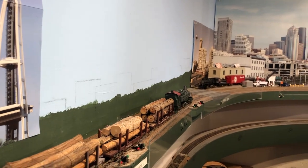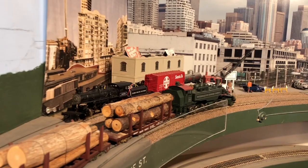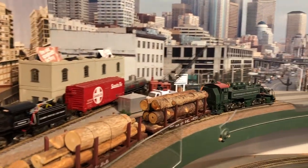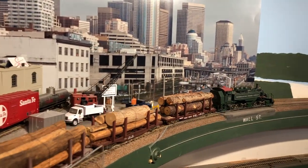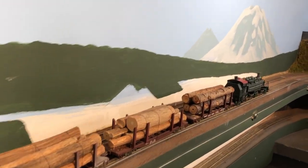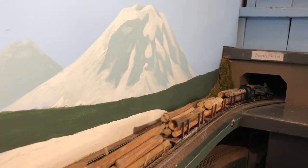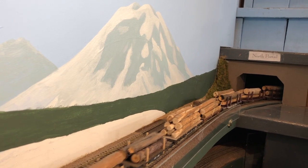We ran it last Tuesday around the layout a few times. Heading by a 2-4-4-2 that I'm looking forward to getting running someday — it's called the Skookum. There on the backdrop is the iconic Mount Rainier volcanic peak that stands 14,000 feet above the city of Seattle.